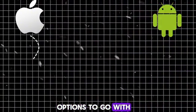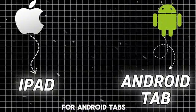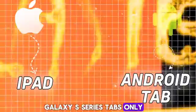Now cutting to the chase, you have two broad options to go with. You can get the iPad, or you can go with the Android tabs. But if you're going for Android tabs, go for the Samsung Galaxy S series tabs only.